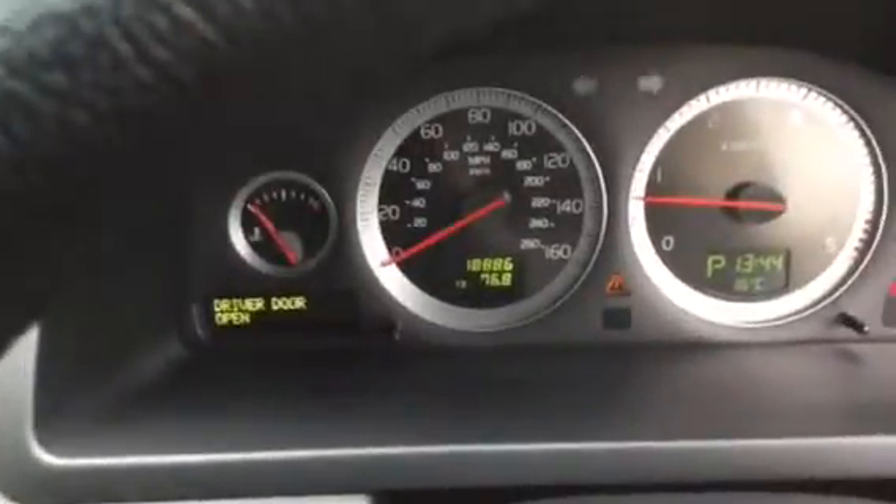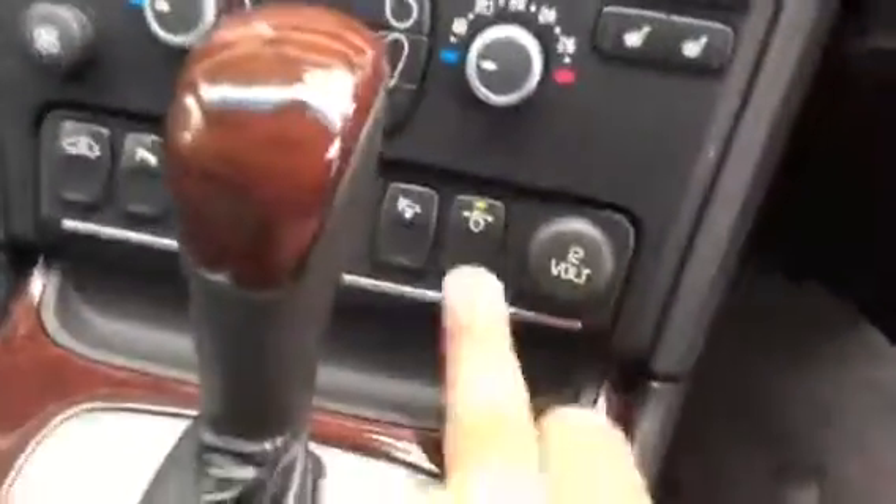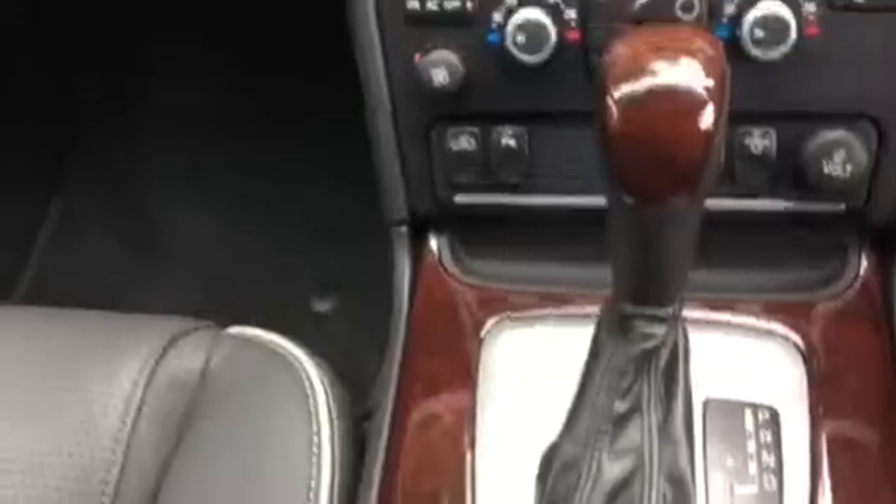The exact mileage is 18,886. We also have the built-in dash navigation and power fold door mirrors. Nice specification overall, with a charcoal dash with wood trim, the same carried through on the centre console.